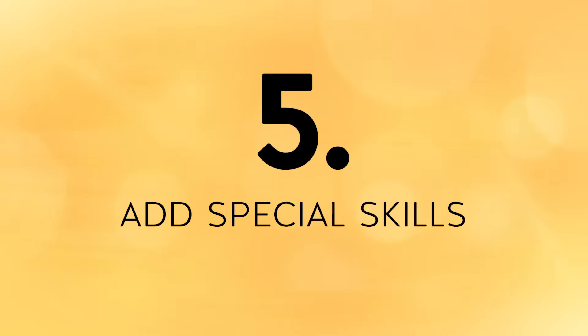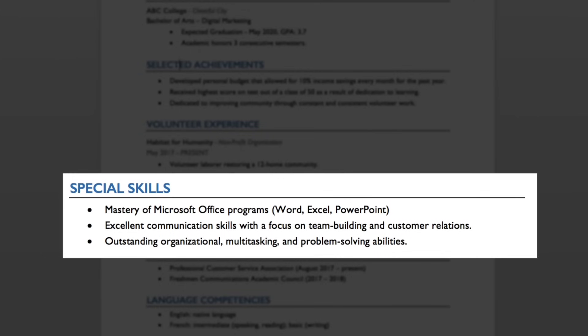Tip number five is to add a special skills section. A special skills section is a great way to highlight your strengths as they pertain to the position you are applying for. Use a combination of hard skills and soft skills.